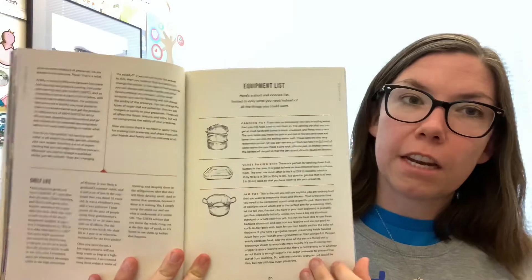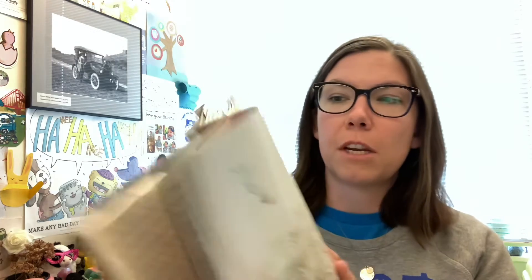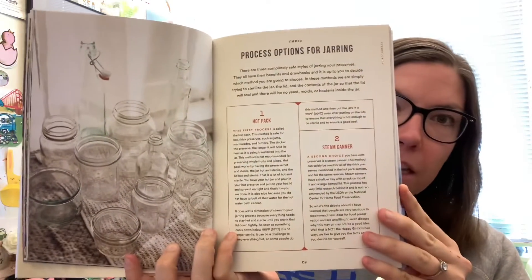As with most cookbooks, there is an equipment list of the different types of things that you'll need to do some of the things in this book. They also talk a lot about preserving fruits, with a lot of information about jarring and canning and the different processes for that. So it's a very different way of looking at food and what you eat.